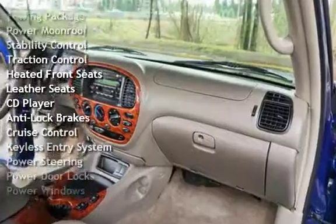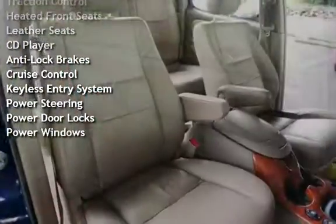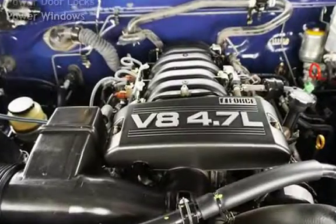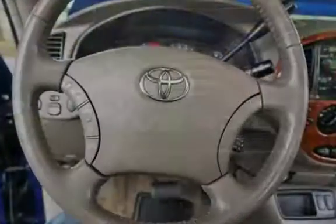Additional features include heated front seats, leather seats, CD player, anti-lock brakes, cruise control, keyless entry, power steering, power door locks, and power windows.